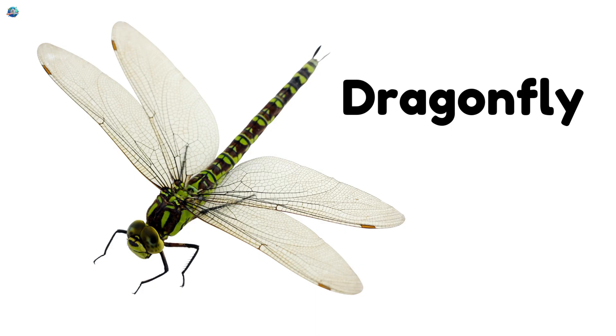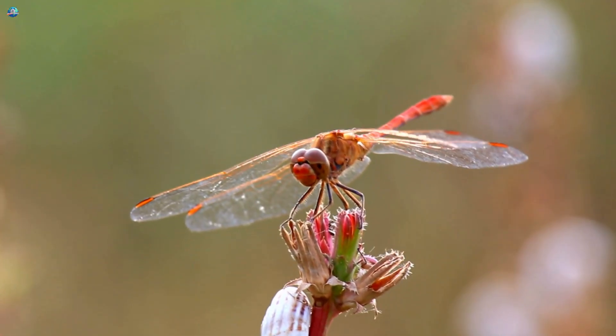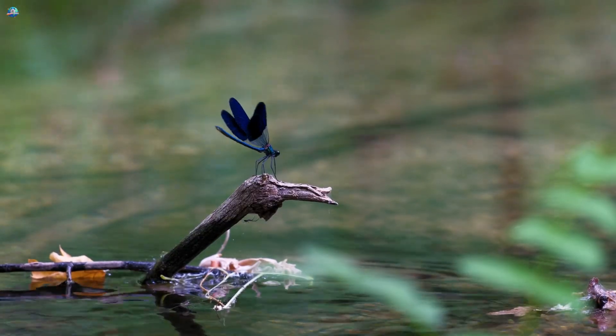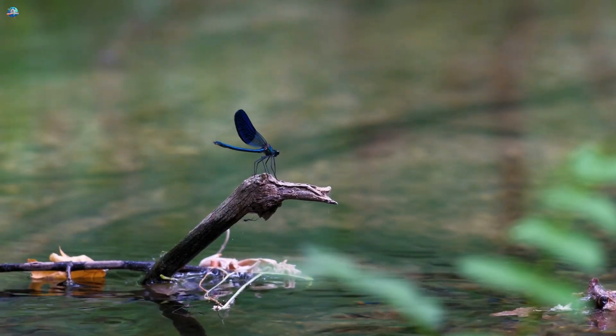Dragonfly! Dragonflies have shiny, long bodies and see-through wings that sparkle in the sun. They fly super fast over ponds or puddles hunting tiny bugs. Their graceful flight makes them one of the most exciting insects to watch.